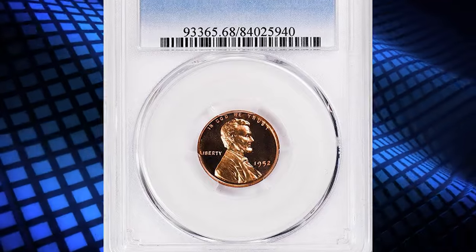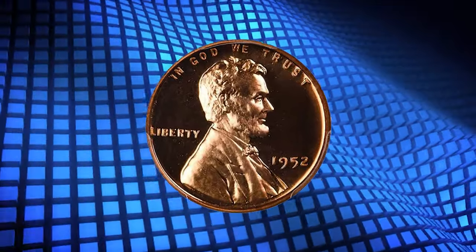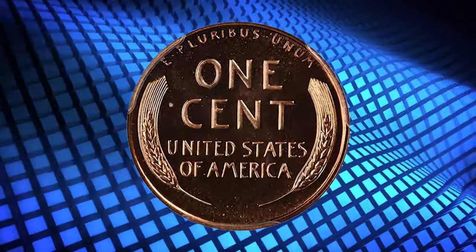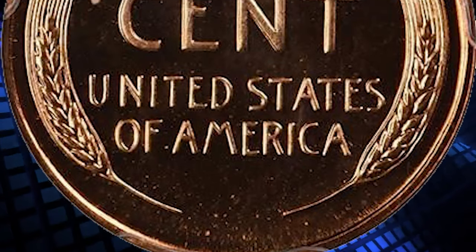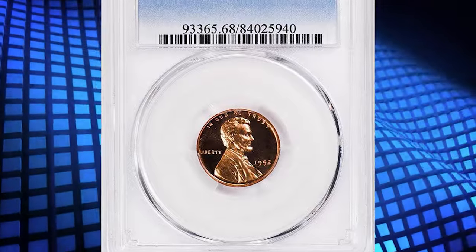Number 1. This is a 1952 Lincoln Cent in PR-68 Red condition. It comes with a deep cameo feature, which refers to the stark contrast between the colors of the reliefs and fields. According to NGC, proof set sales jumped nearly 50% from 1951 to 1952, as speculation in the 1936 50-set fueled growing prices. All 1952 proof cents have fully brilliant fields, and all but a few have brilliant devices as well.